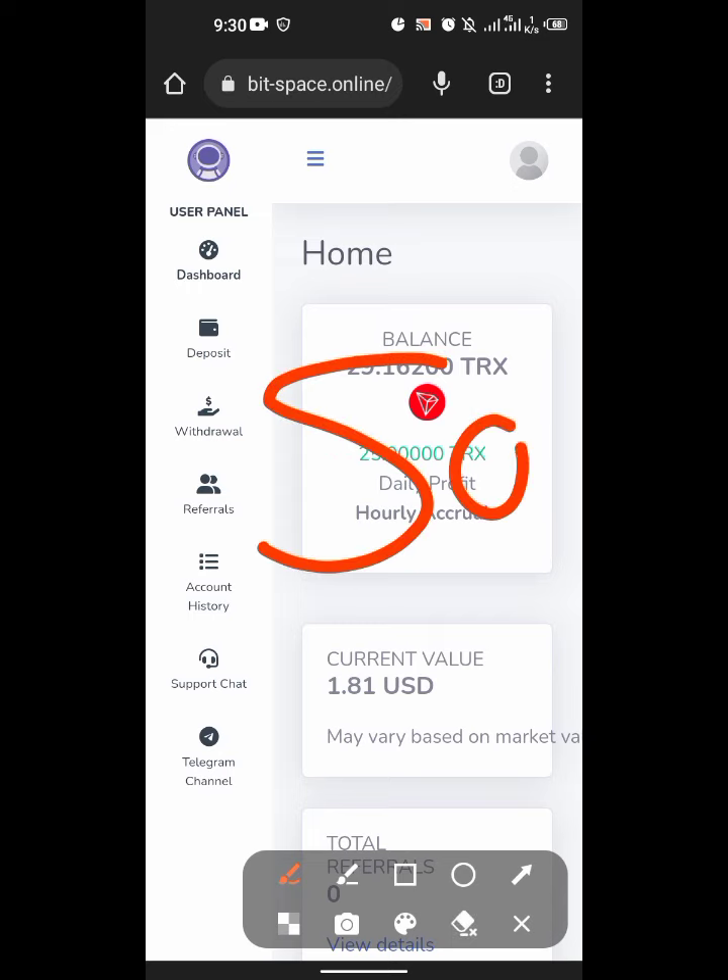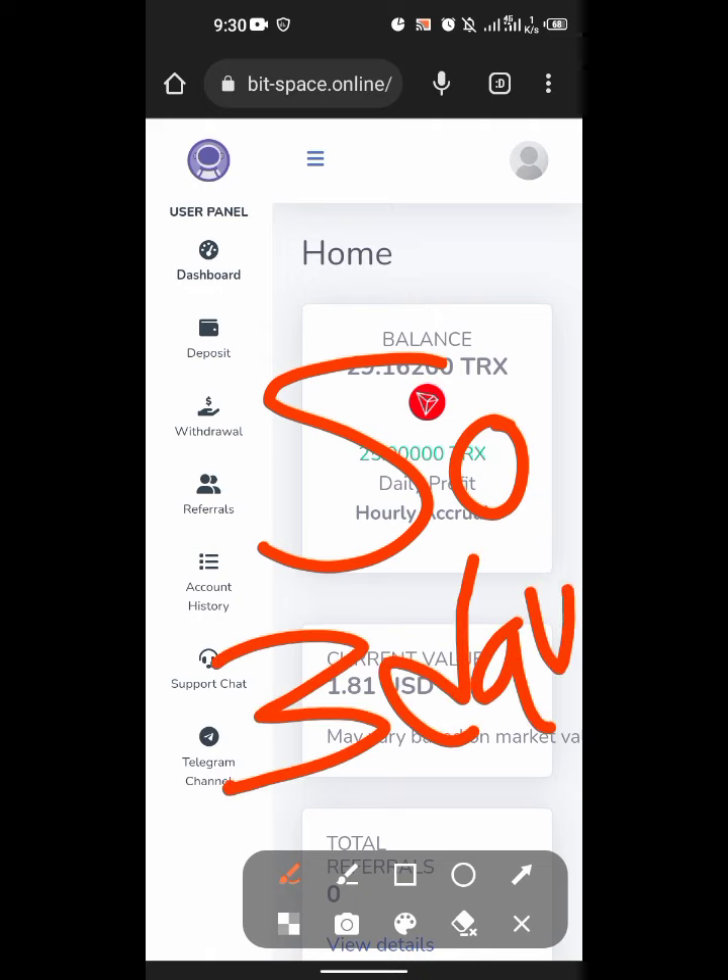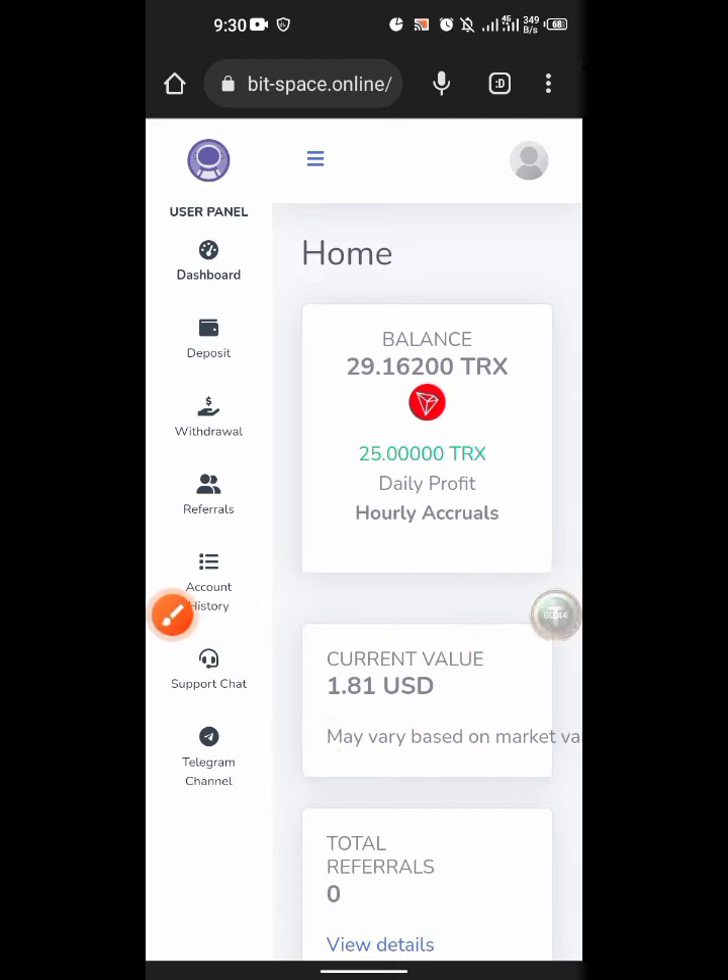50% of your investment. You can get your 50% and it will be running for only three days. So if you invest $50 you are going to be getting $75 in three days, and that is the end of it — you are not going to get it anymore.